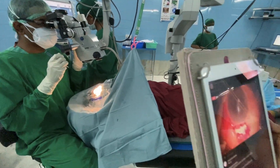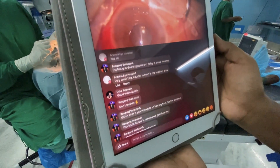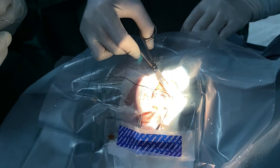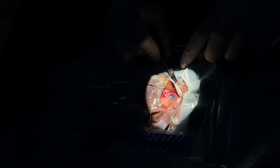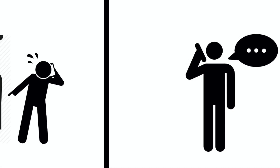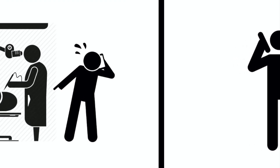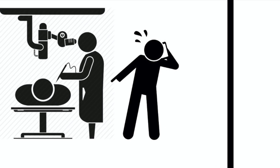When a junior surgeon is operating, the live video streaming can be used to get guidance from the trainer or any senior surgeon. The junior surgeon can present their problems through the GoPro microphone and the trainer can keep adding comments in the comment box, which can be conveyed to the operating surgeon by the assistant. Even though a telephonic conversation can also be used to get guidance, the discussion can negatively disturb the patient who is getting operated.